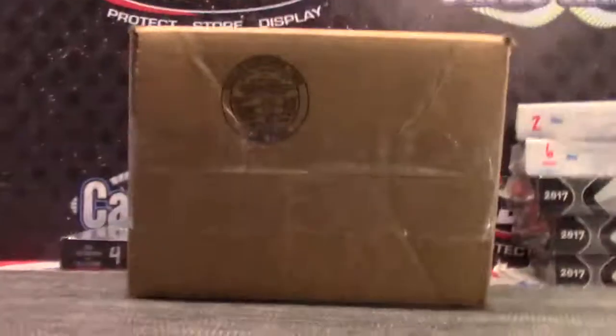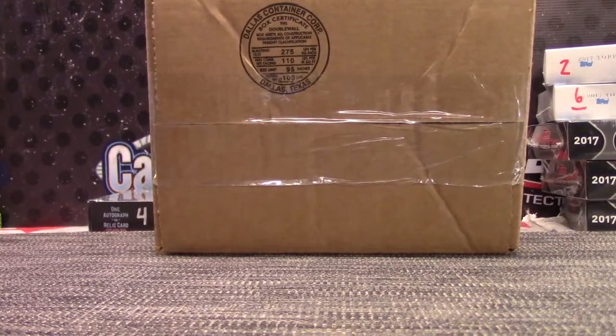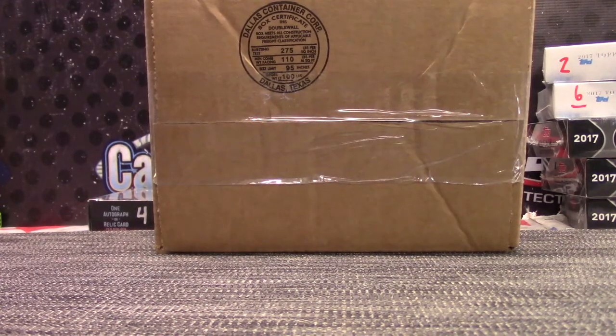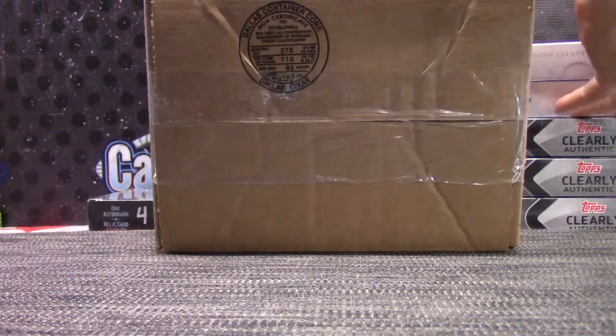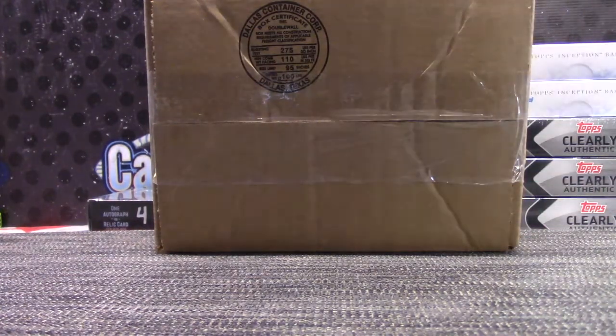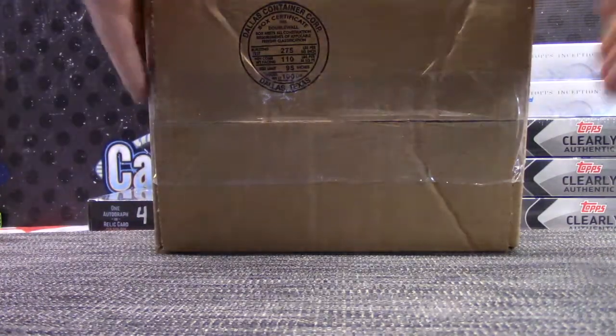Here we go guys. Here's a baseball break that John sent over earlier. I already forgot what's in it. I'm just making sure we got the right boxes. I think it was an 8-boxer. So we already rolled for 3 Clearly Authentic, 2 Inception, and we need 2 Tier 1 from the new case in the museum. So here's the Tier 1 case. Killer.